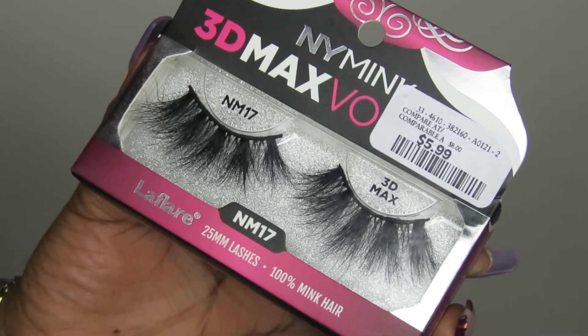I have like three or four packages coming in, so this haul is not going to go in any particular order — I'm just going to grab and go. Let's start out with some eyelashes that I grabbed from TJ Maxx, aka Winners. I grabbed these NY Mink 3D Max Volume eyelashes.